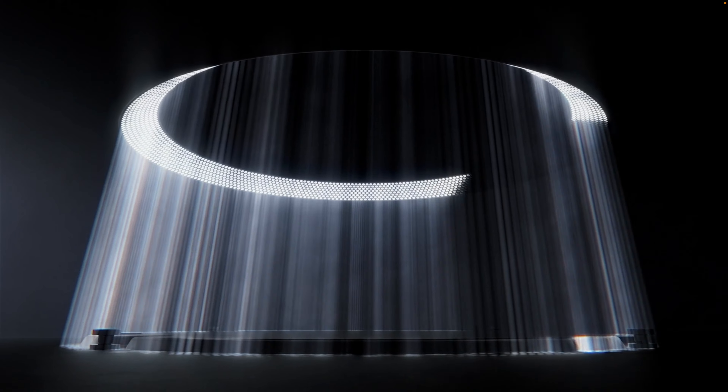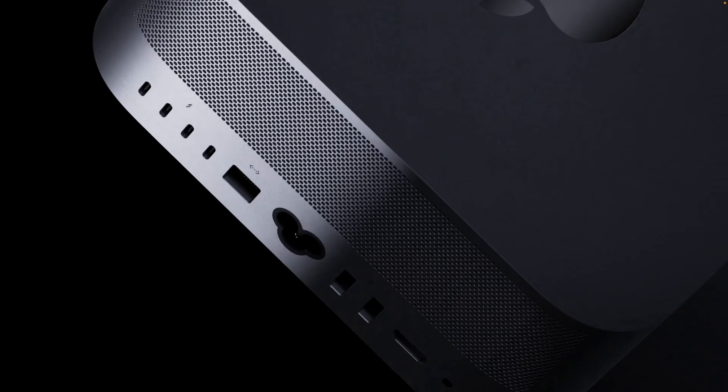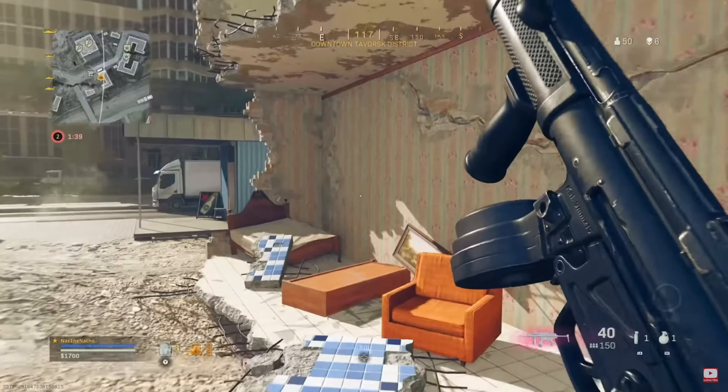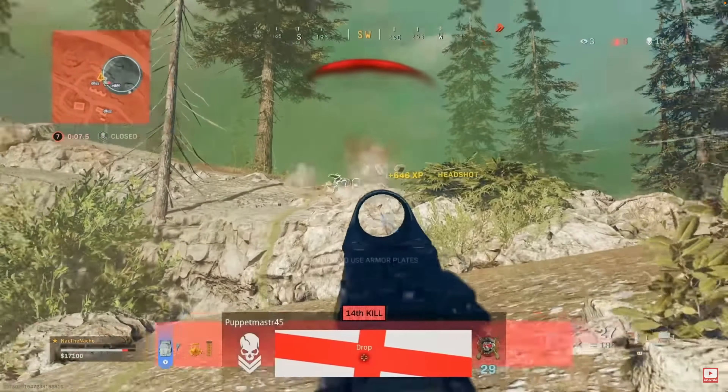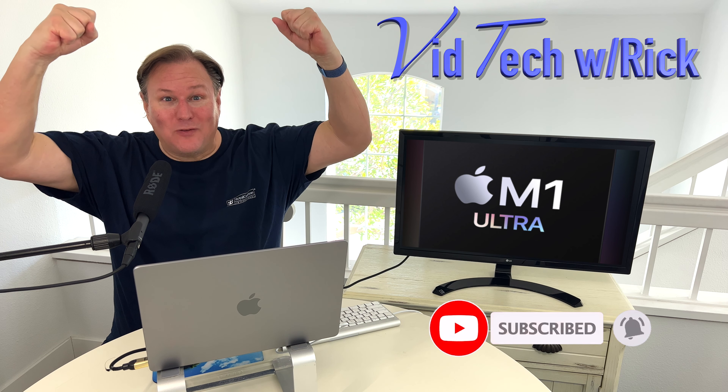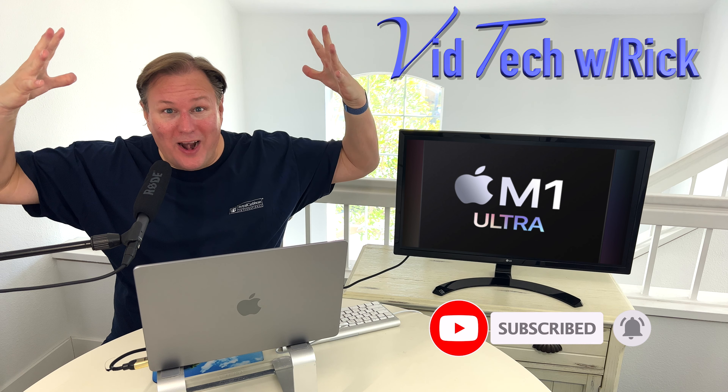This is Apple's most powerful Mac ever! There is nothing it can't do — oh, except game! Am I right? Please like and subscribe to VidTech with Rick for more ultra fun videos and I'll see you in the next one!